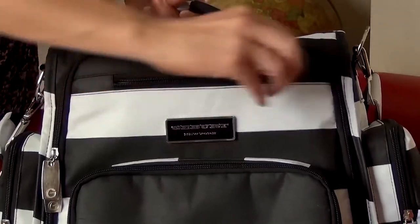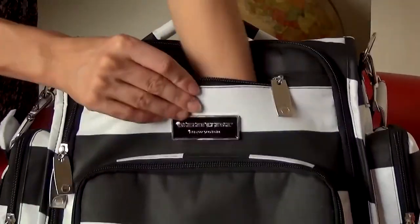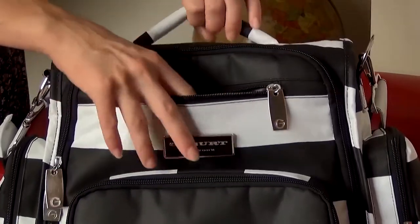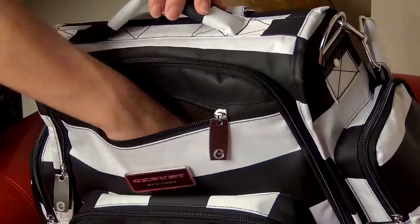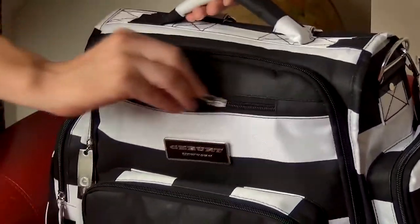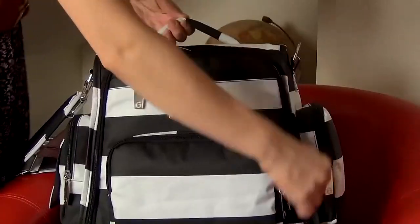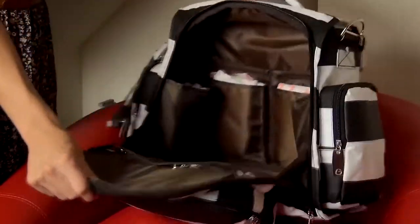Now check out this little zippered pocket here — it looks small but it's really really deep and has a gorgeous soft lining. I love putting important things in here like jewelry, my passport, or a boarding pass — anything you want to secure. And with the front pocket in front of it, there's literally no way someone can reach those precious things.